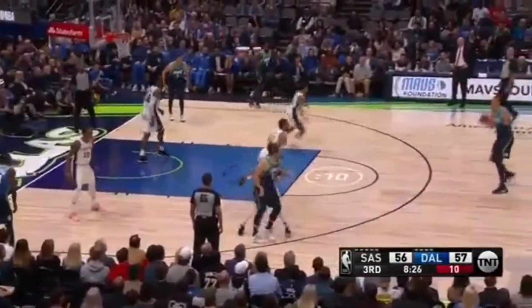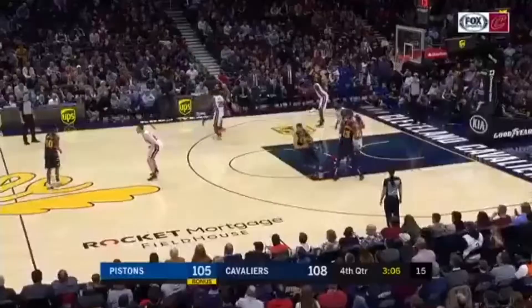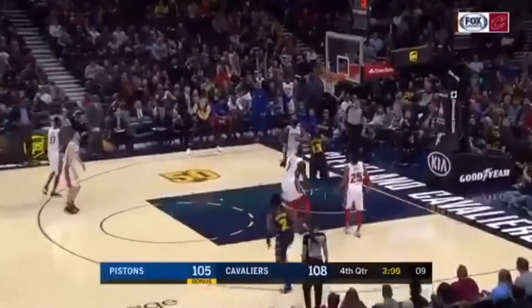So if you have a big who can pick and pop and shoot it or make plays on the perimeter, it is essential that they space away, which puts a lot of stress on the defense. This was today's Tuesday tip at LA Knicks.